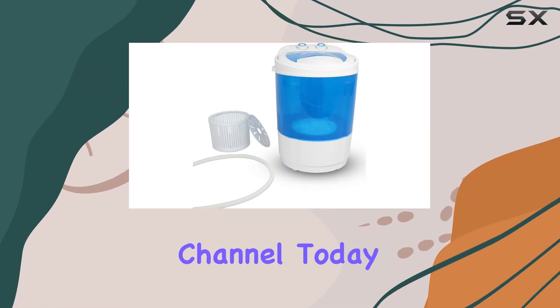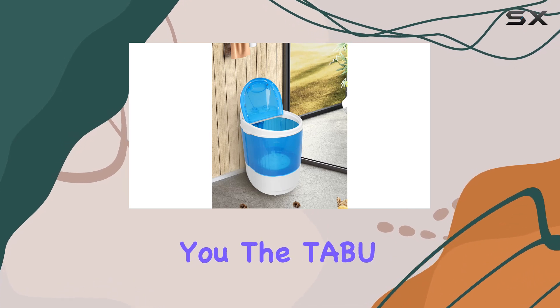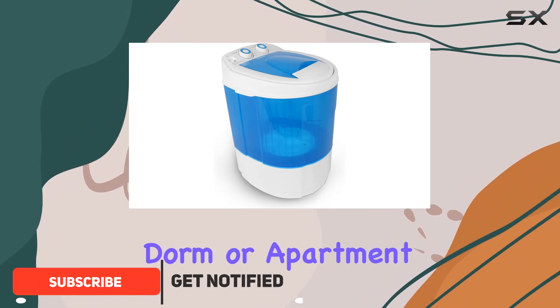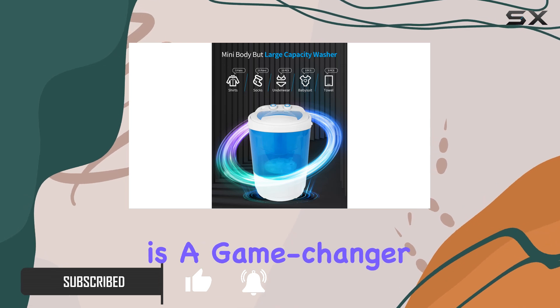Hey guys, welcome back to the channel. Today I've got something super convenient to share with you: the Taboo Mini Portable Washing Machine. If you're like me and live in a small space like a dorm or apartment, laundry day can be a bit of a hassle. But this little machine here is a game changer.